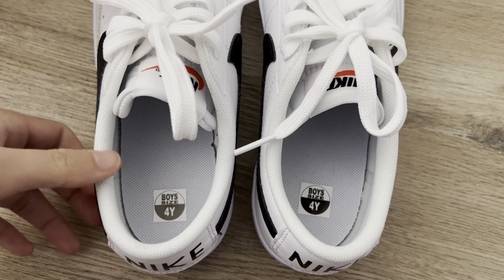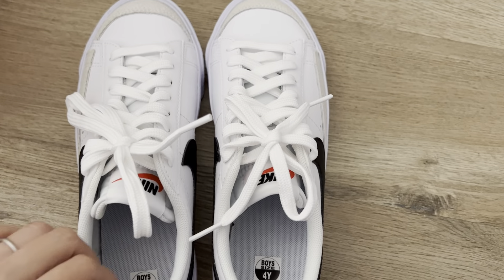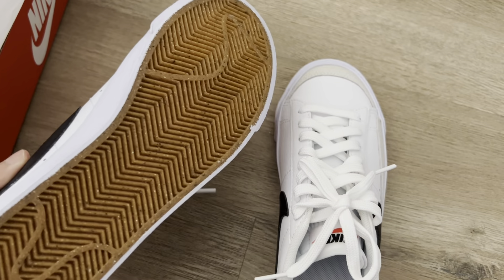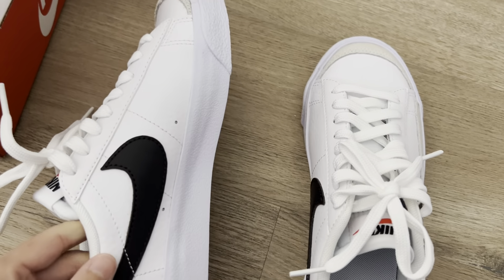Here's a review on the Blazer Low 77. This is for the big kids or boy size 4Y, which is equivalent to women's size 6.